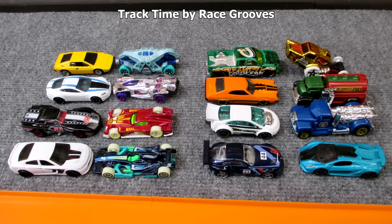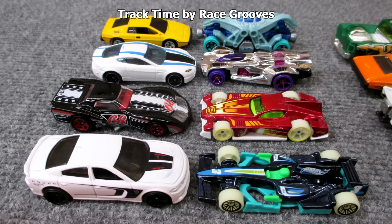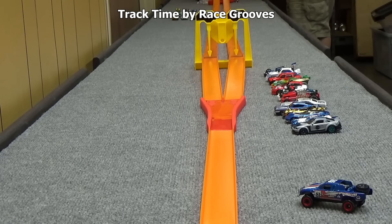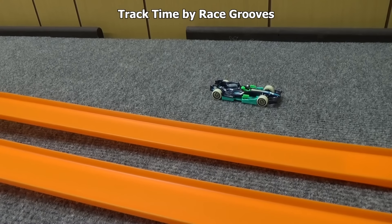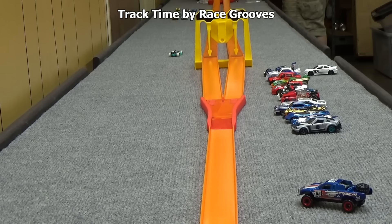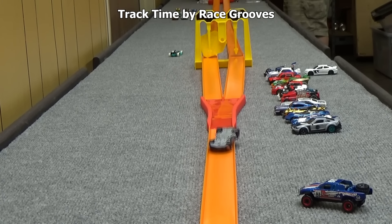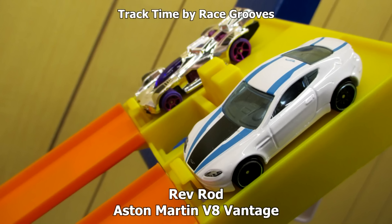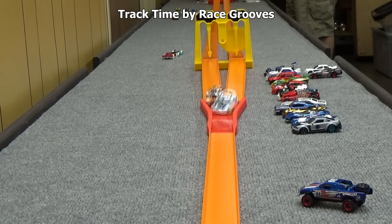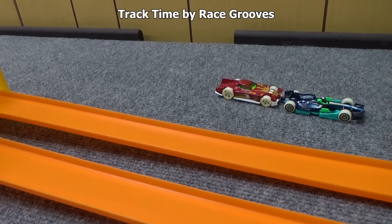Here are the remaining 16 cars and their matchups. We'll start with the left side. It's the '15 Dodge Charger SRT against the F1 Racer — F1 Racer continues. Formulator and the '76 Greenwood Corvette — Formulator gets the checkered flag as the Greenwood Corvette trips up over its back end. Rev Rod and Aston Martin V8 Vantage — now that we're getting down to the faster cars, I suspect these collisions are going to happen more often. Aston Martin advances.